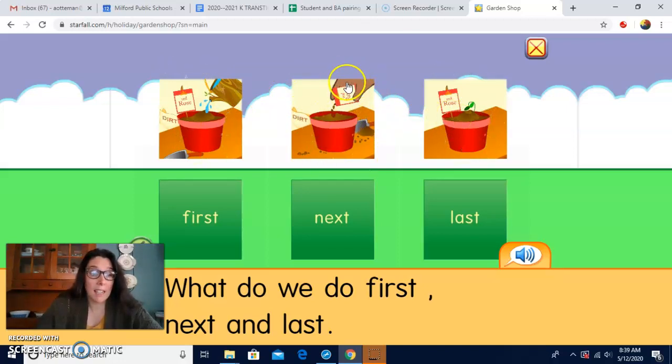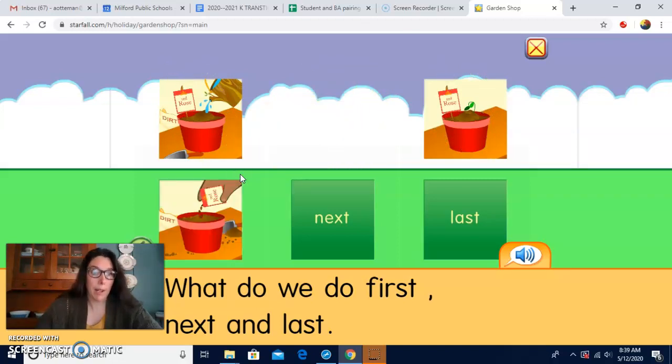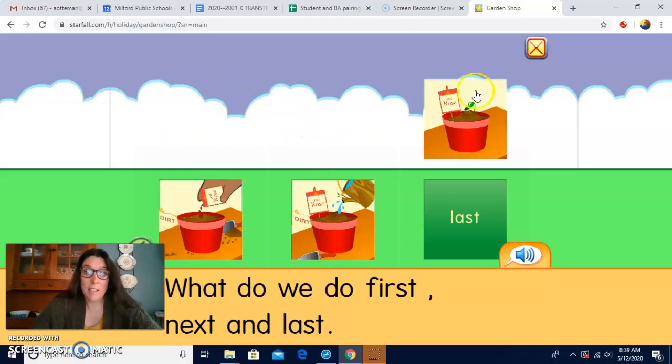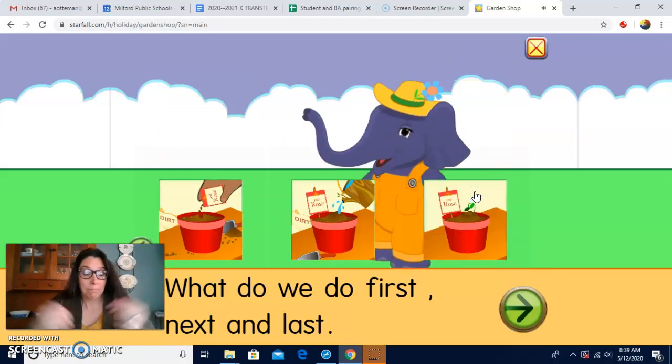First, we put our seeds in, so I'm going to click and drag here. Then what do we do next? Does the plant start to grow, or does it need water? A plant needs water, right? So that's next. And last, the plant starts to grow. Great job. Seeds, water, plant.